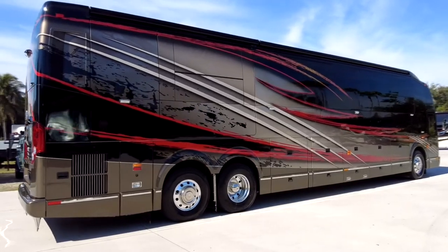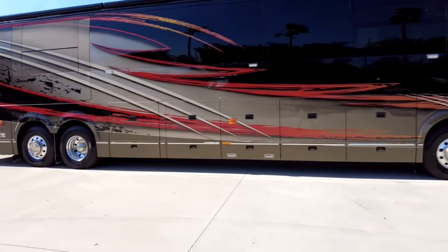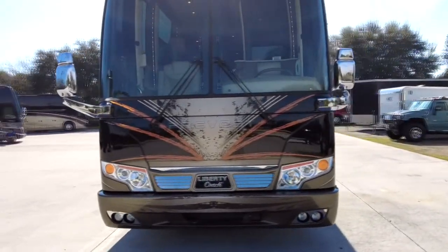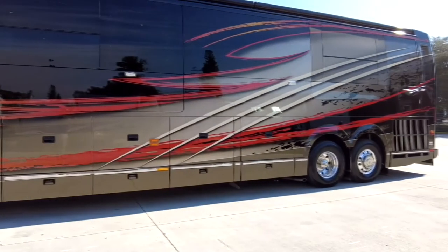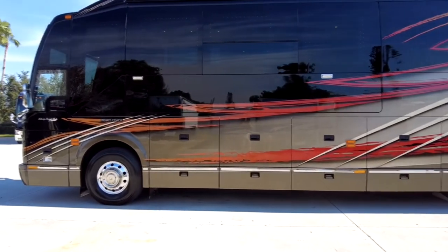We moved the coach outside to give you a better look at the exterior colors — diamond-coat finish on the coach. There's nothing to apologize for on this one. This wraps up the Liberty Coach triple slide bath-and-a-half. Thanks for viewing, y'all.